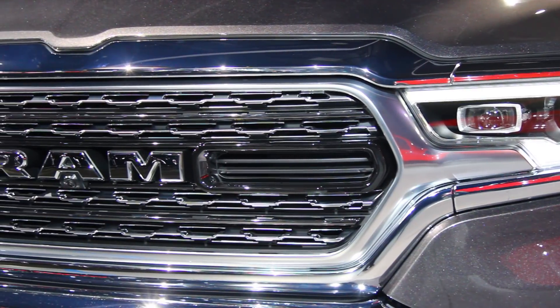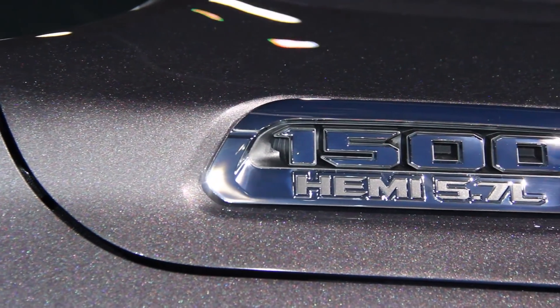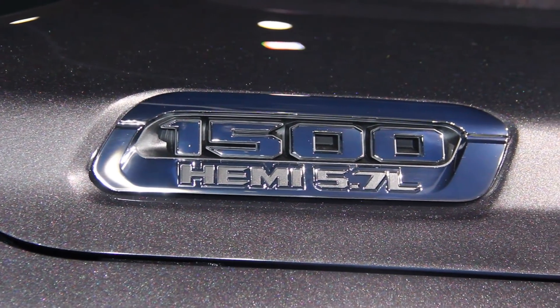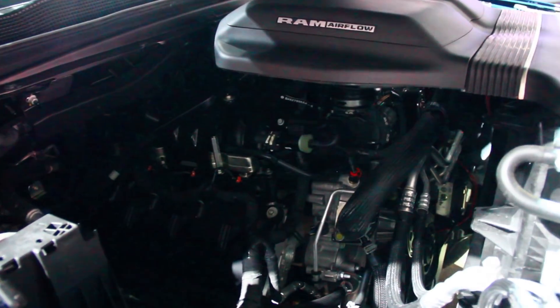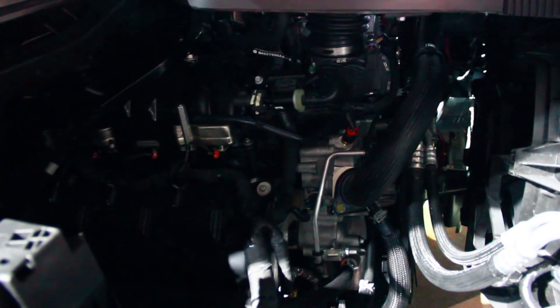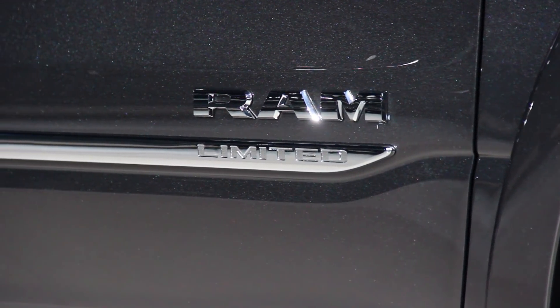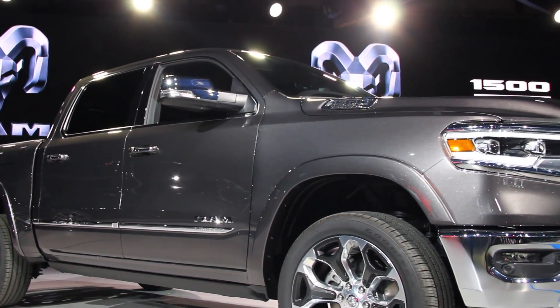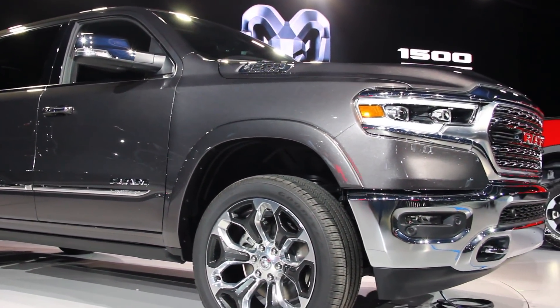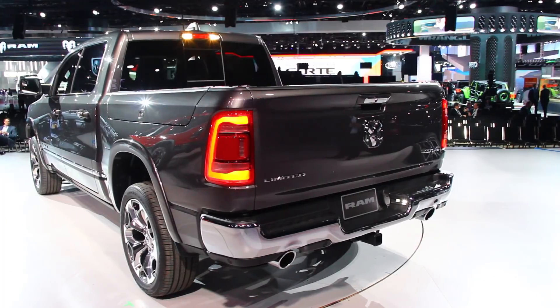Ram will still be offering a 5.7-liter Hemi V8 and a 3.6-liter V6, but both engines now incorporate e-torque — a 48-volt mild hybrid system that powers the stop-start system, can deliver more torque to the crankshaft for a short duration, and can harvest energy from the brakes. Power output for the V6 is 305 horsepower and 269 pound-feet of torque, with e-torque adding an additional 90 pound-feet of torque at launch.